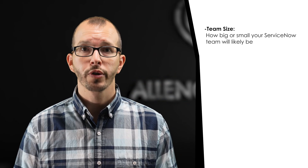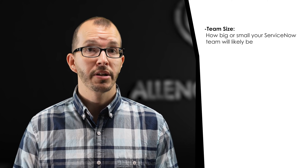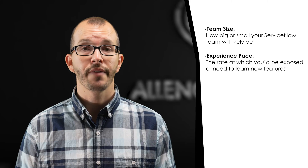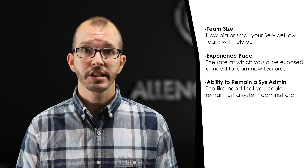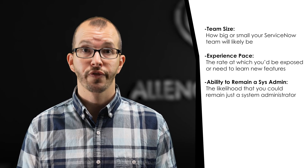To accomplish our deeper dive, we'll explore these three metrics: team size, or how big or small your ServiceNow team will likely be at your employer; experience pace, the rate at which you'd be exposed or need to learn new features and applications within the platform; and the ability to remain a system administrator, the likelihood that you could purposely remain to be just a system administrator and not need to expand your responsibilities much further.